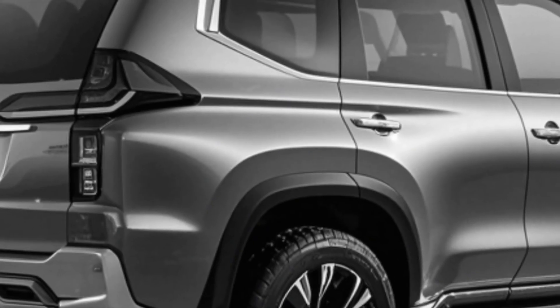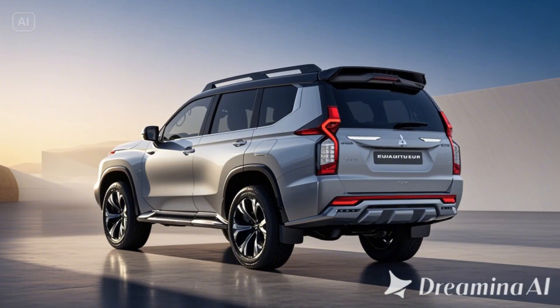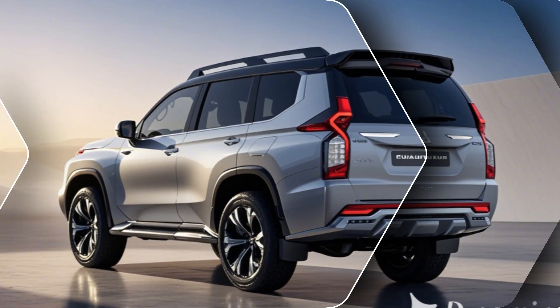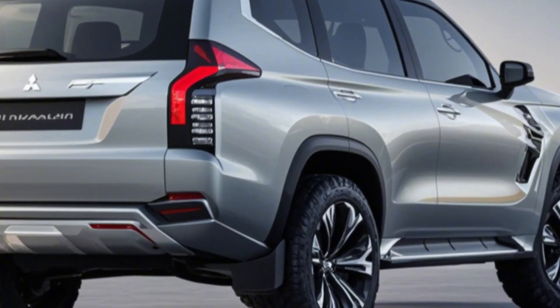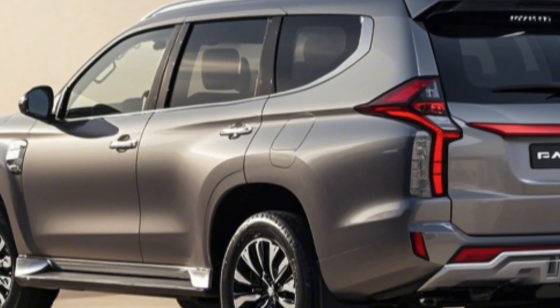Off-Road Capabilities in a Small Package: Don't let its size fool you — the 2025 Pajero Mini is built to handle a variety of terrains. The enhanced suspension, durable skid plates, and all-terrain tires allow it to tackle trails that most small SUVs wouldn't dare, making the Mini an ideal choice for weekend getaways and unexpected trails.